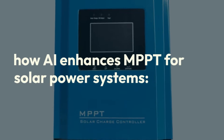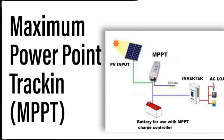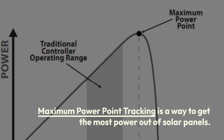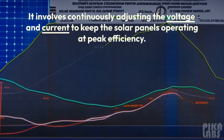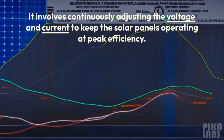What is MPPT? MPPT, or Maximum Power Point Tracking, is a way to get the most power out of solar panels. It involves continuously adjusting the voltage and current to keep the solar panels operating at peak efficiency.